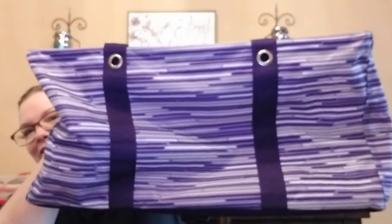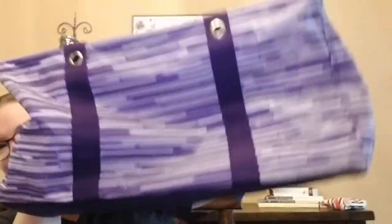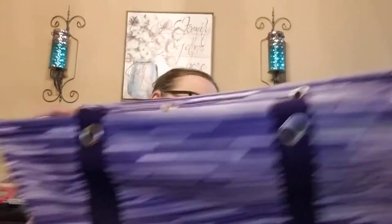So with every $35 that you spend, you can either get one of our handy dandy large utility totes. This one here is in Geostripe — everybody loves the purple. I use this one for groceries myself, for $10.